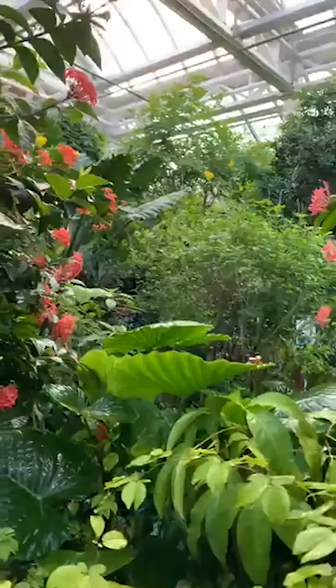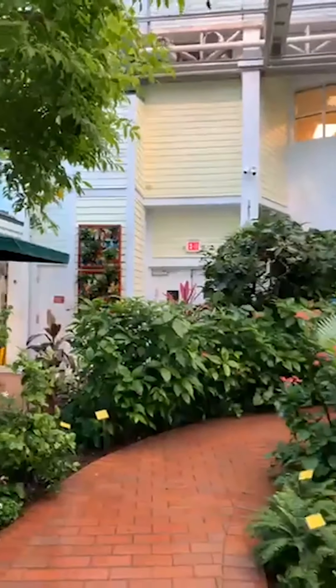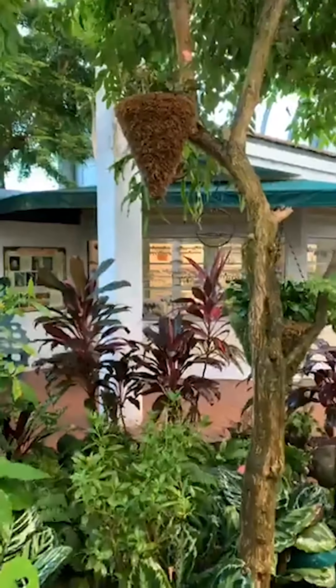Good morning, happy Wednesday, wonderful Winged Wednesday! Look over here — next to this dove is one of those baby Goobians, waiting for breakfast.